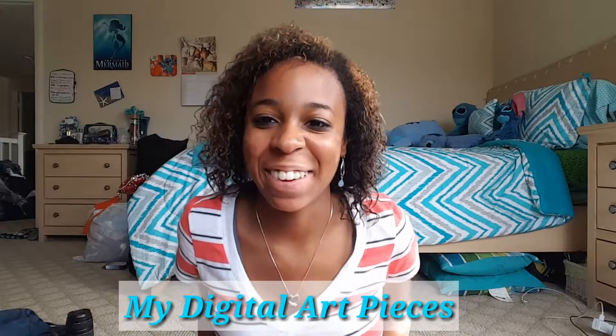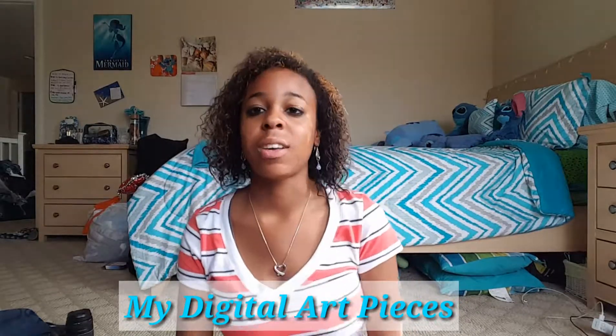Hey y'all, it's just me T. This is part two to my other video of me talking about my traditional pieces. Today I'm going to be talking about my digital pieces that I've done. So let's go ahead and get started on those.